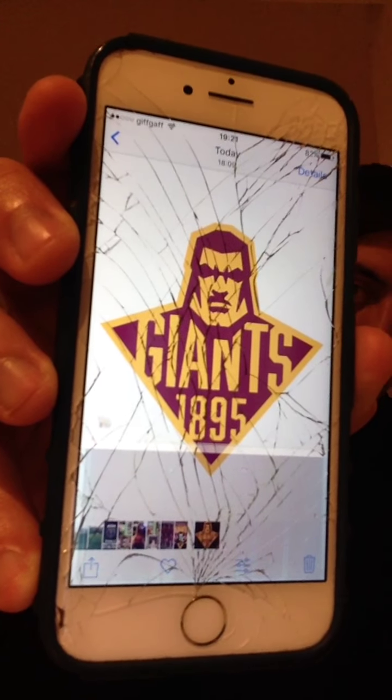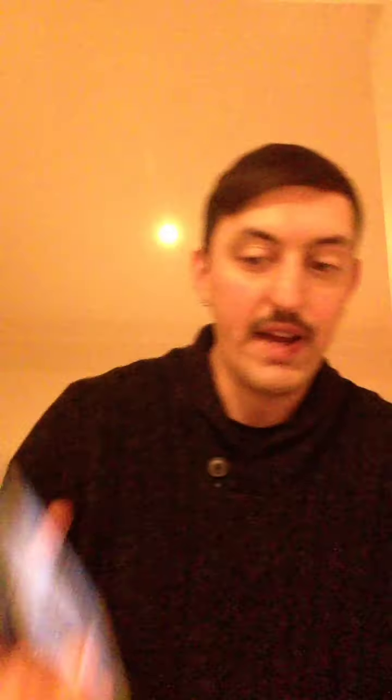It basically just says Giants with 1895 on it. My thoughts on the logo are: I'm not particularly happy that Huddersfield's chosen to drop the name from the logo, and they've also gotten rid of the birthplace of Rugby League. I think both having Huddersfield and the birthplace of Rugby League on there was a good thing.